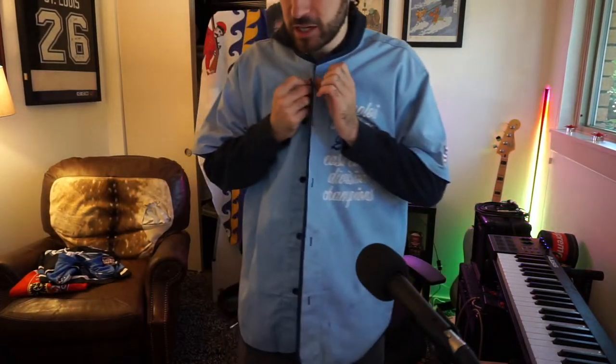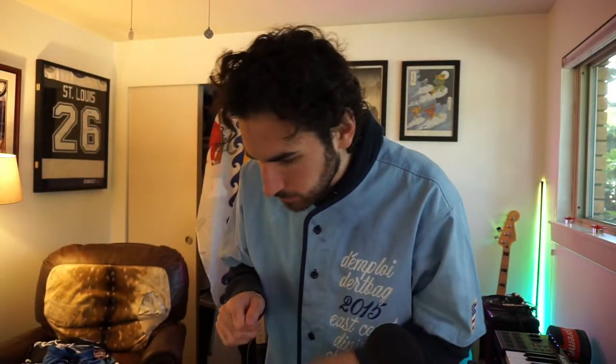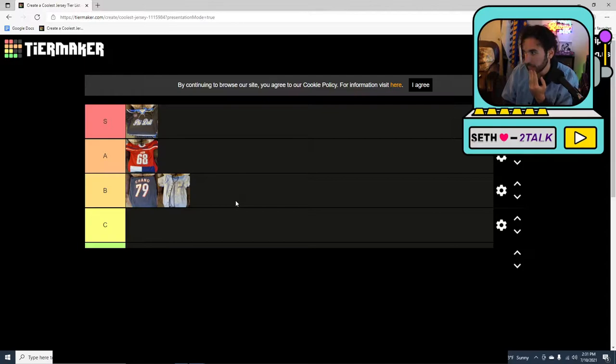I wanted to wear a hoodie with this because it's a little big — I feel like a doctor going in to do a procedure. I think this is B-tier. I can't wear it a lot without a hoodie, I gotta keep it open, but because it's for my friend Phil and because it is very drippy, it has to be in B-tier at least. Also, Phil used to play on a travel team called the Dirtbags — who named your team that?